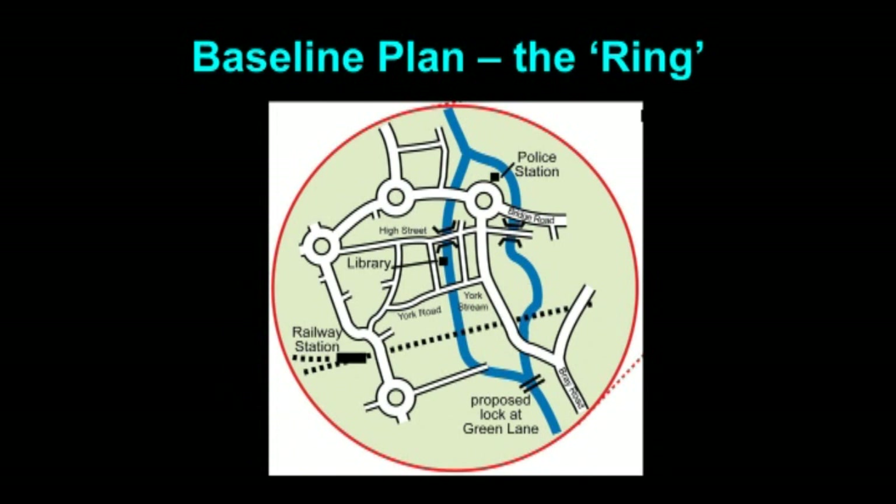Under the Baseline Plan, York Stream will be restored and enlarged, the flow from the north will be increased, and Moor Cut will be filled with water to create a navigable ring 2km long around the town centre. Water levels below Green Lane won't change, so no impact is expected on Bray Meadows SSSI or Braywick Park Nature Reserve.